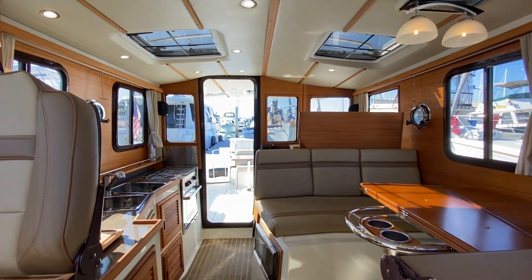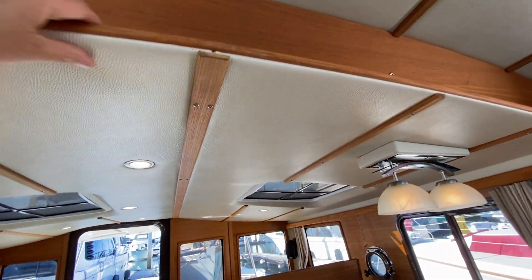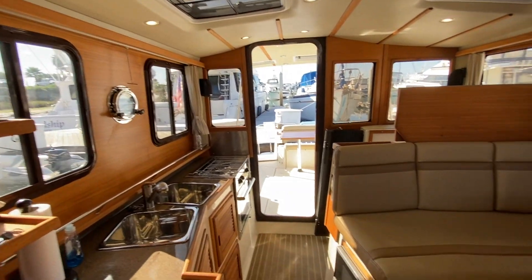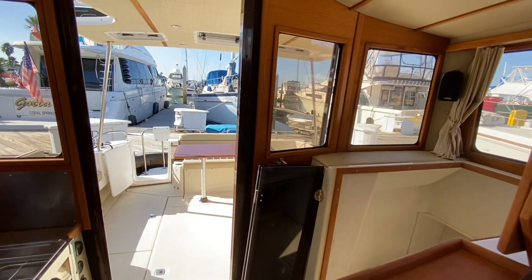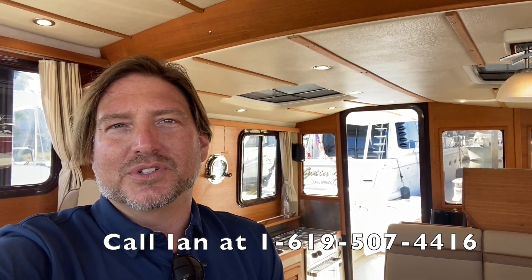This gives you a nice preview of what the vessel looks like facing aft — overhead opening hatches, how everything is trimmed out and finished. Just a very impressive job done by Ranger Tugs. Feel free to call me at any time — I look forward to hearing from you. If you like the video, give it a thumbs up, and if you haven't already, subscribe to my channel for additional video walkthroughs. Thank you.